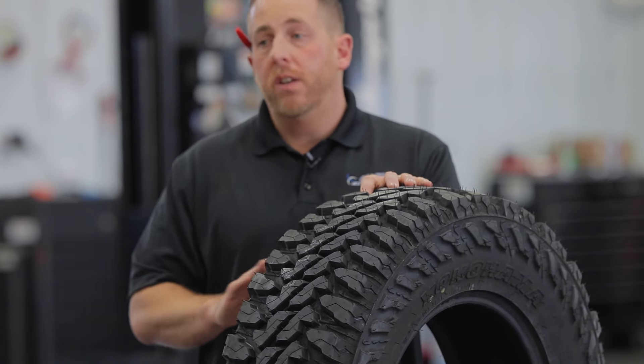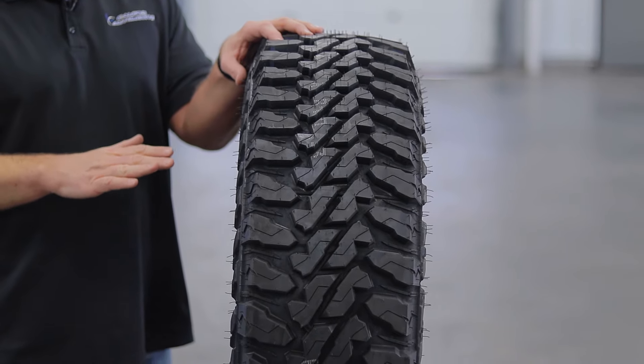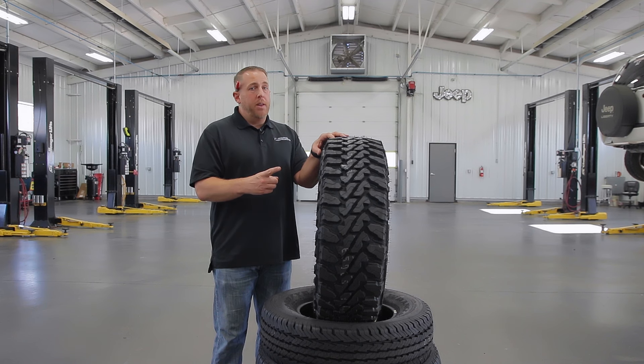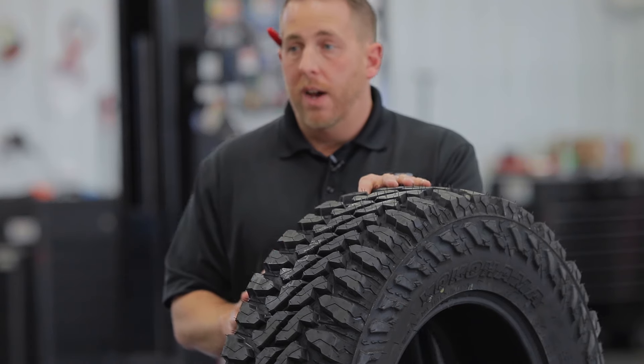The Yokohama Geolander MT-G003 was introduced in 2017, and it was a huge improvement over its predecessor. The best applications for this tire are lifted Jeeps, the Ram Power Wagon, and other heavy-duty lifted trucks, because there are so many cool features on this tire.